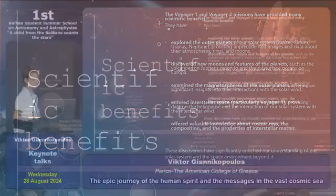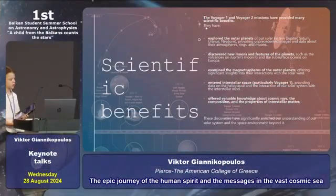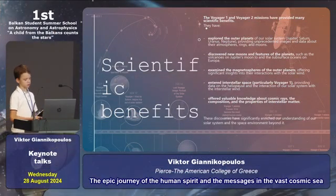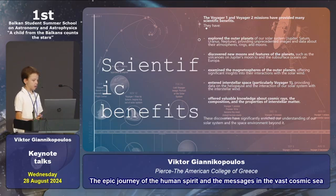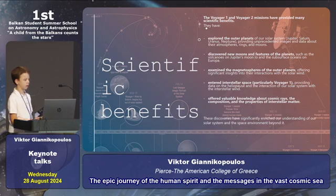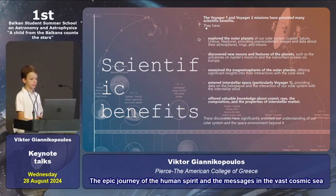Now let's talk about the scientific benefits of Voyagers. Voyager 1 and 2 gave us many scientific benefits, such as exploring the outer planets, discovering new moons and features of the planets, examining the magnetospheres of the outer planets, and offering valuable knowledge about cosmic rays, the composition and properties of interstellar space.